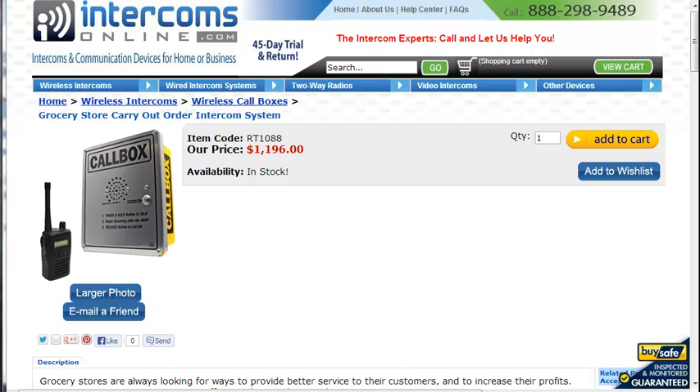One service grocery stores have been trying to add for quite some time is online ordering of groceries, where a customer can just order and then have them delivered. However, a lot of people don't want the expense of the delivery.